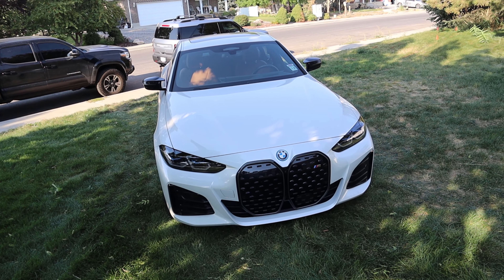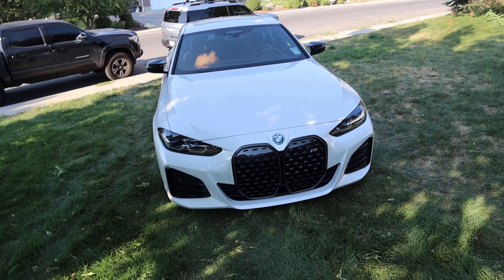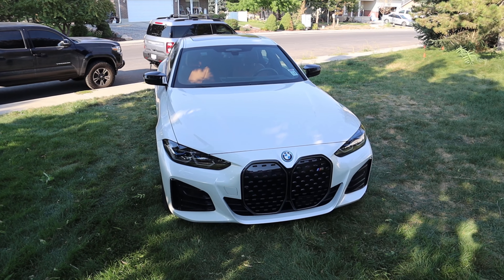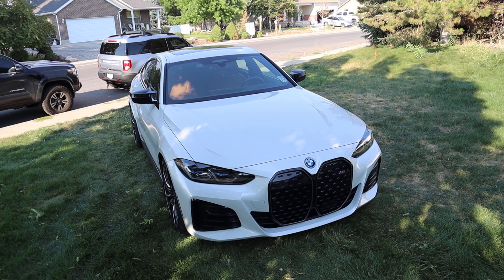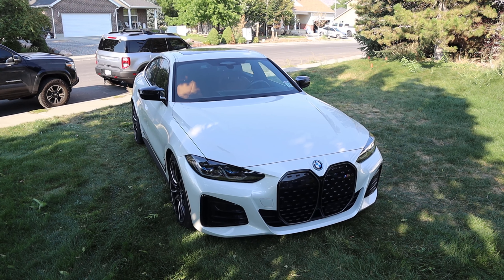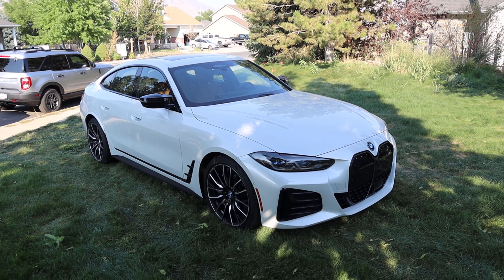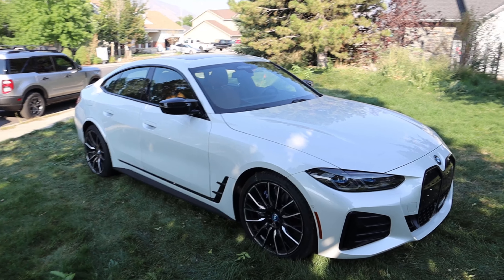The first thing has to pertain to the looks. I know that the 4 Series and the 3 Series have been pretty controversial because they have the mega grille — a very large BMW kidney grille. But overall, I think this is a really good looking car on the outside. I've gotten so many compliments on this car and there are a lot of people that, after seeing it in person, want one now just because of how good it looks.